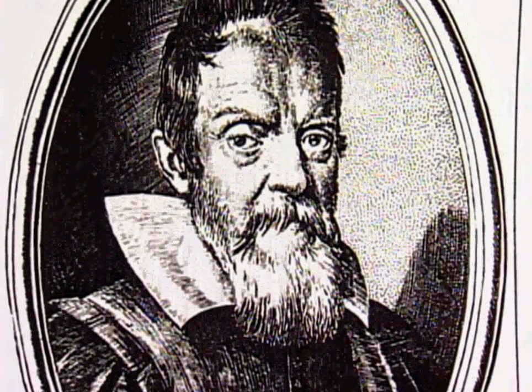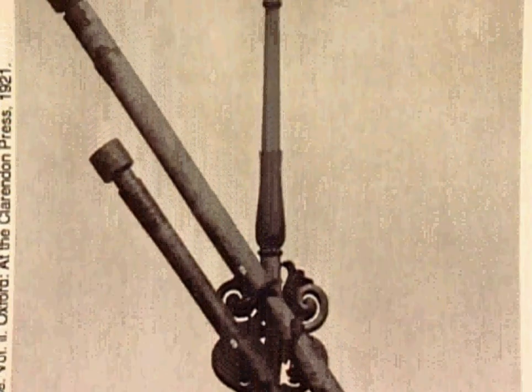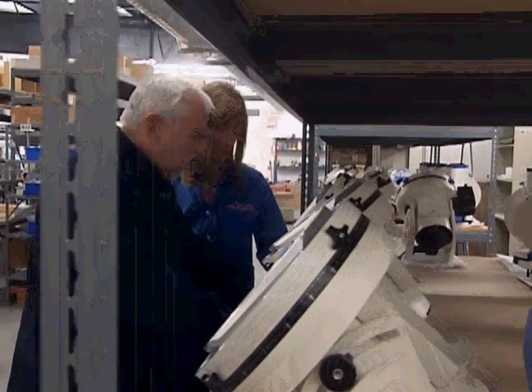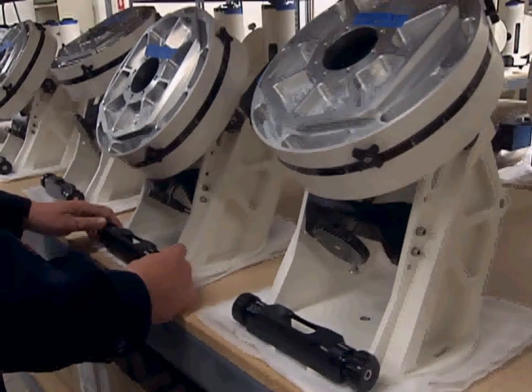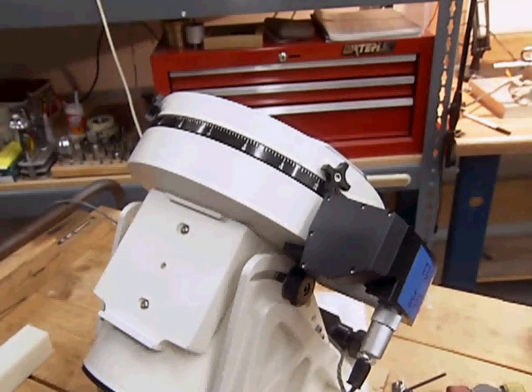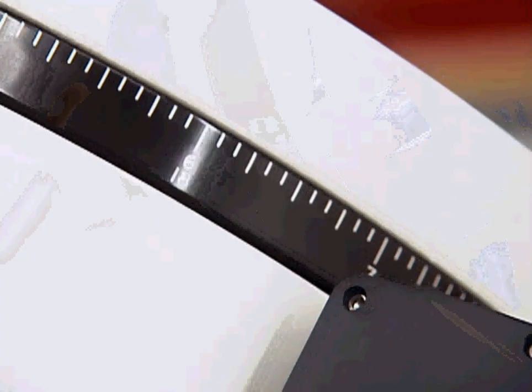Galileo got his first enhanced peek into the heavens through a modest lens in a narrow tube. Needless to say, the technology has advanced quite a bit in 400 years. Telescopes today come with sophisticated mounts that help you find almost any plotted celestial body and track it as it appears to move.